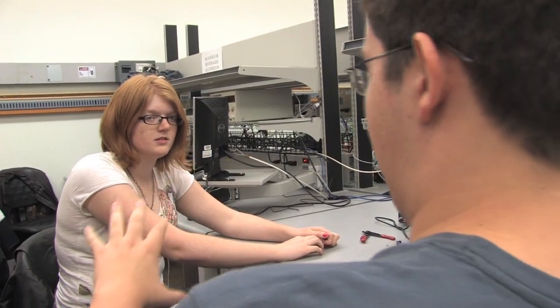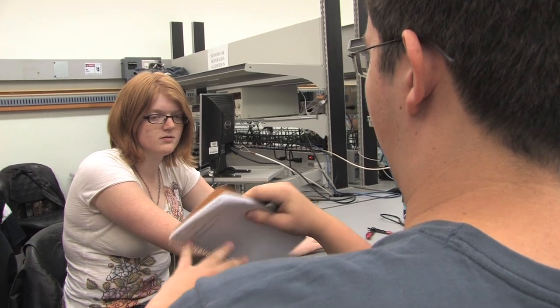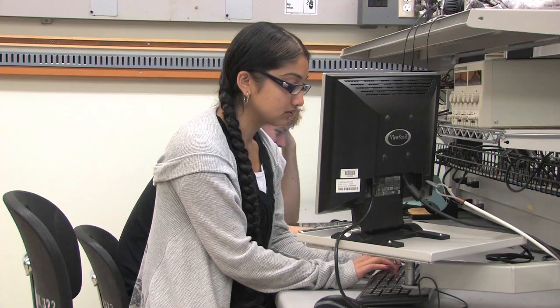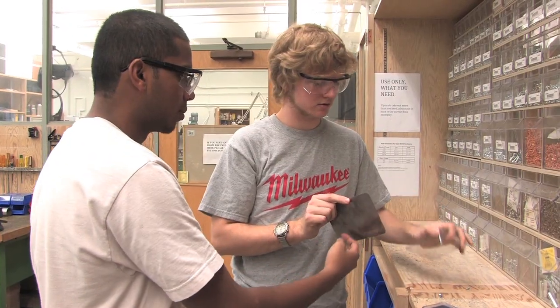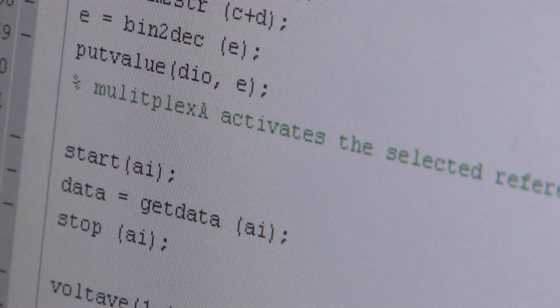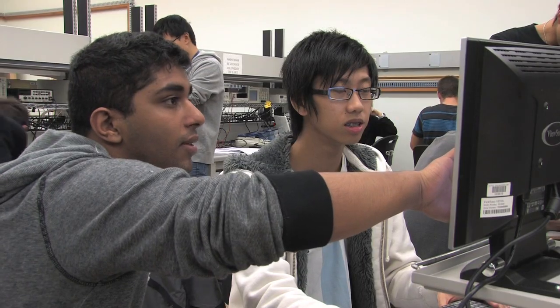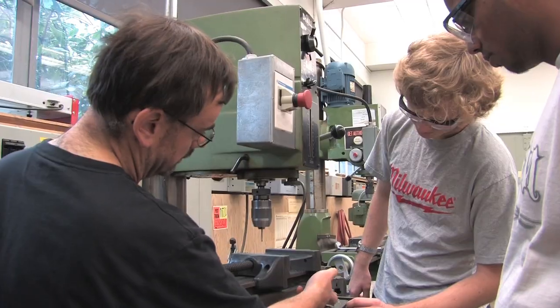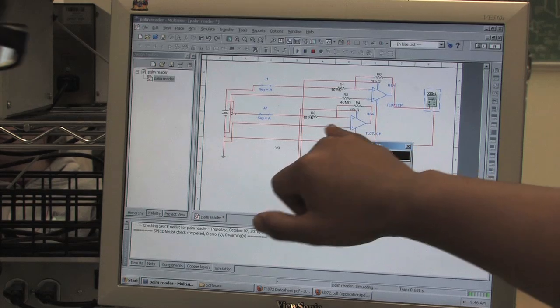They get together into smaller groups of four to six students, and they have to learn to cooperate with each other, manage their time, and do all the things they're going to do out in industry. Each member of the group had their own preference — some prefer programming, some prefer the circuit analysis part — and based on that, we just picked our roles.